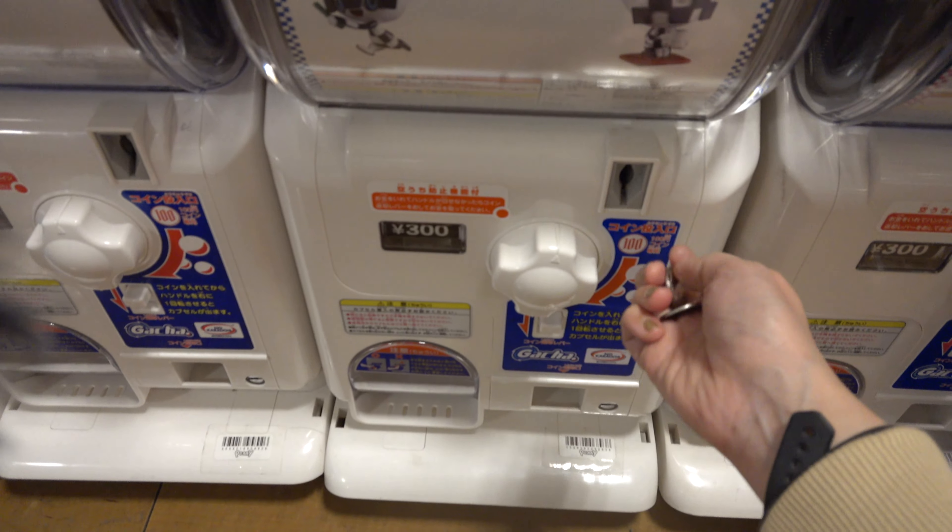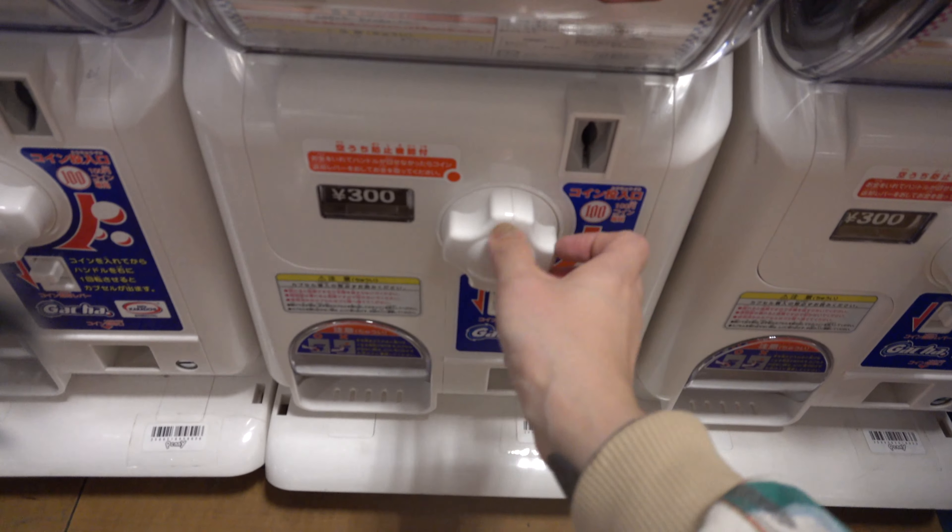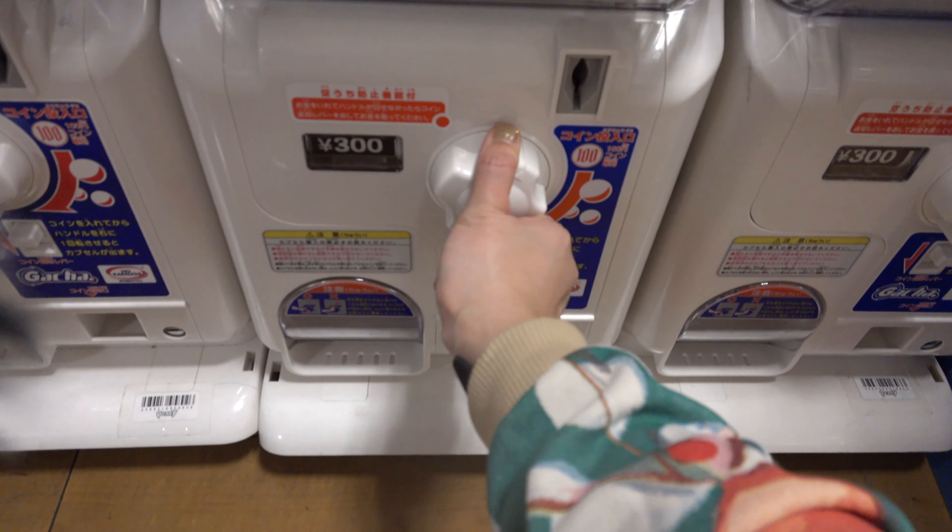Inside the store, they also have this gachapon machine and I'm trying this out to get a mini mascot keychain.